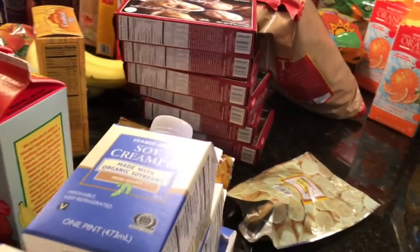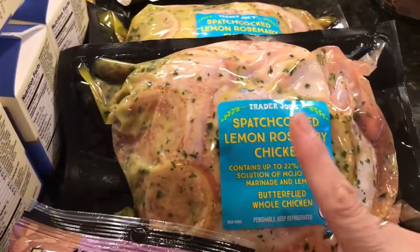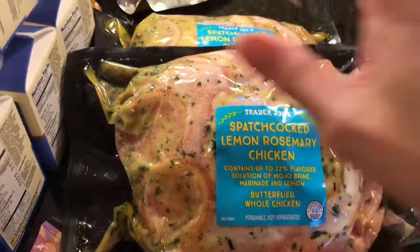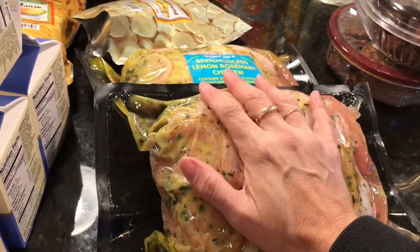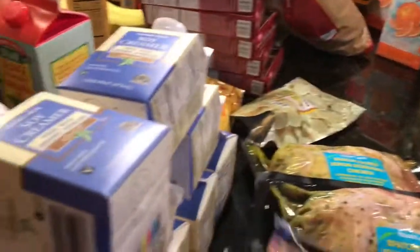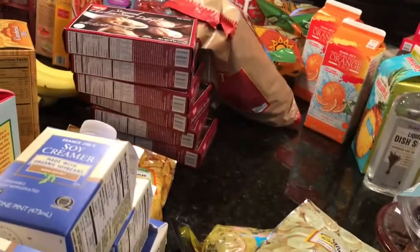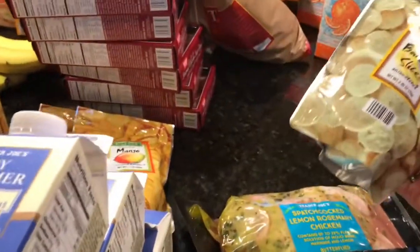One of our absolute favorite items at Trader Joe's — we get it every single time and need two to feed our family — is the spatchcocked lemon rosemary chicken. We make that with either rice or mashed potatoes and it is so yummy. We also got shredded three-cheese blend, and light string cheese — two bags — though I bite my string cheese, unlike the rest of the family.